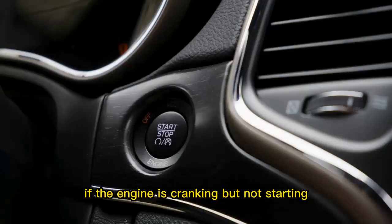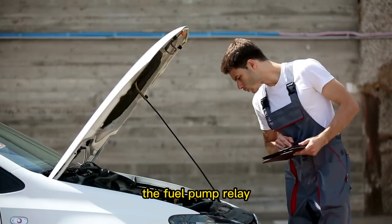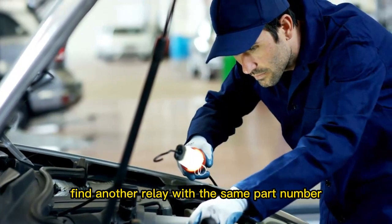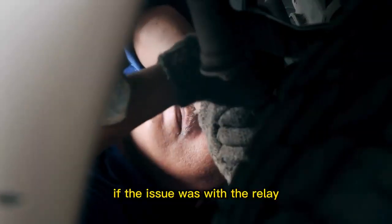Swap the relays. If the engine is cranking but not starting, the problem could be with the fuel pump. Go through the owner's manual to locate the fuel pump relay. Remove the relay from the socket, find another relay with the same part number, and swap it with the fuel pump relay. Now the engine should start if the issue was with the relay.